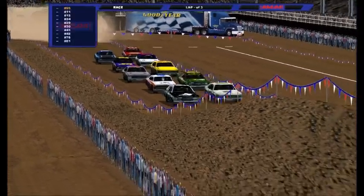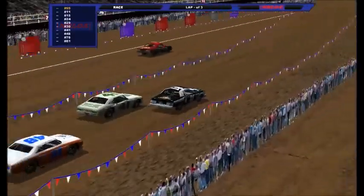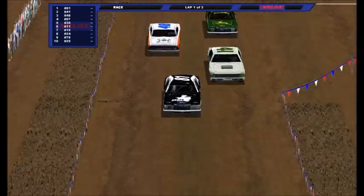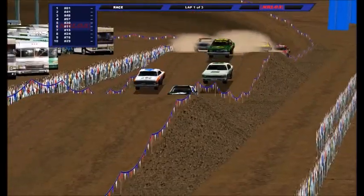But only five of them will advance on to round two — we'll see which five. Green flag is out, three laps for heat number one in NRLOA Hobby Stunt.